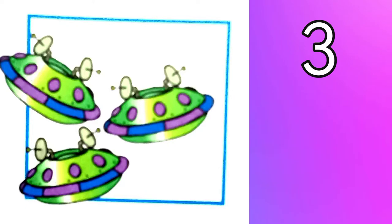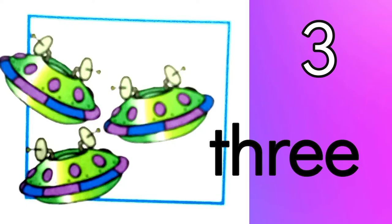Three. Three spaceships. T-H-R-E-E. Three.